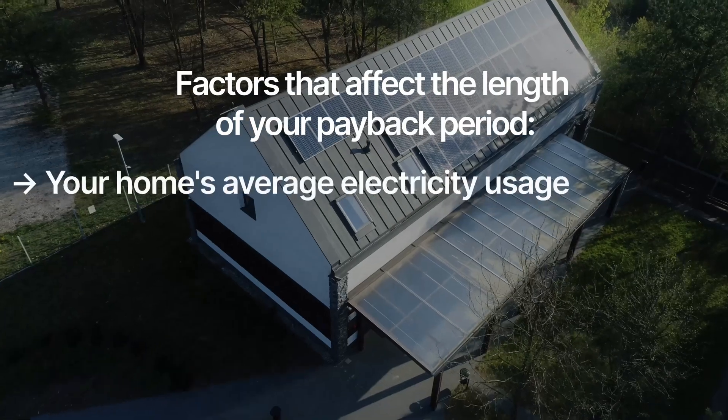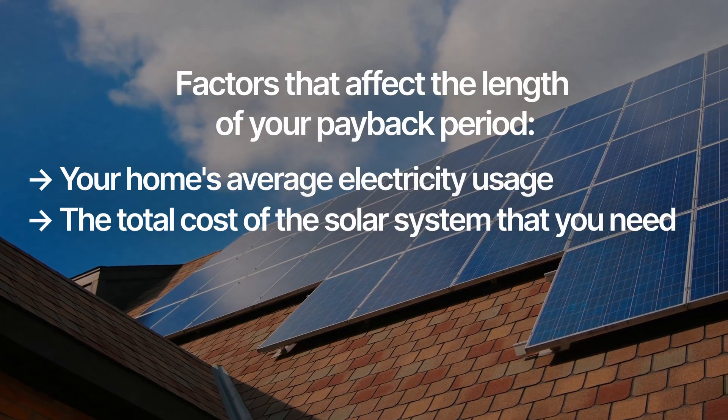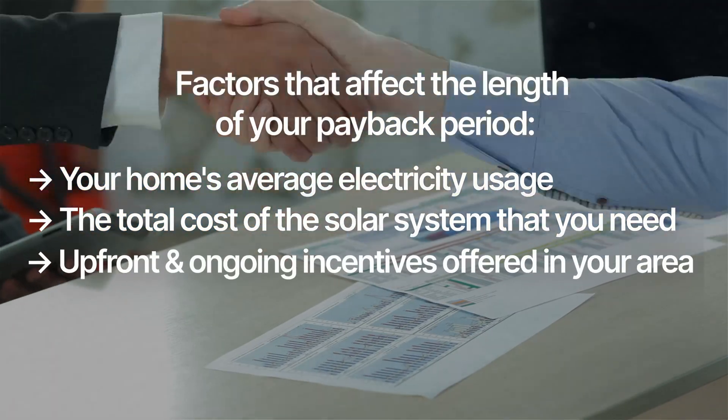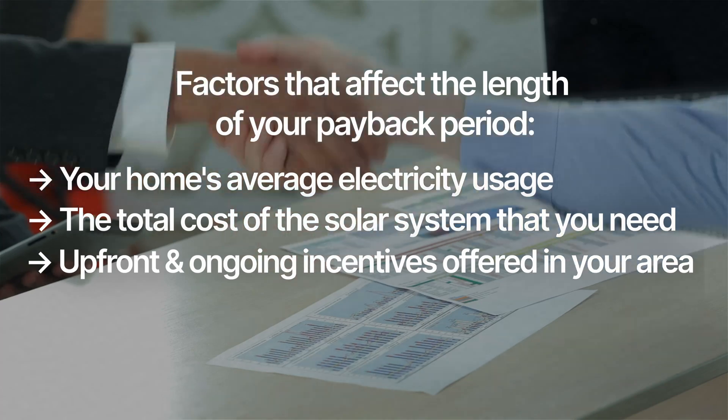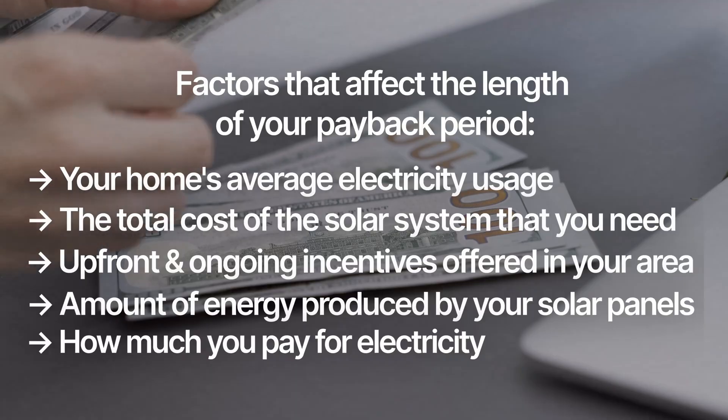There are a few factors that will affect the amount of time it takes to pay back your solar investment: your home's average electricity usage, the total cost of the solar system that you need, upfront and ongoing incentives that are offered in your area, the amount of energy produced by your solar panels, and how much you pay for electricity.